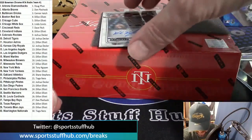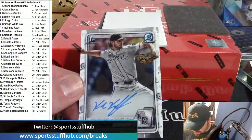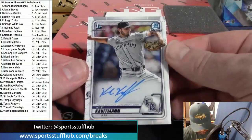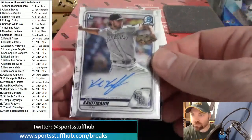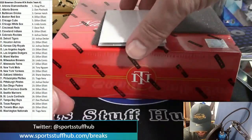Our next hit goes to the Colorado Rockies: Joshua Carl Kaufman with the Bowman first auto. And that's card number three.